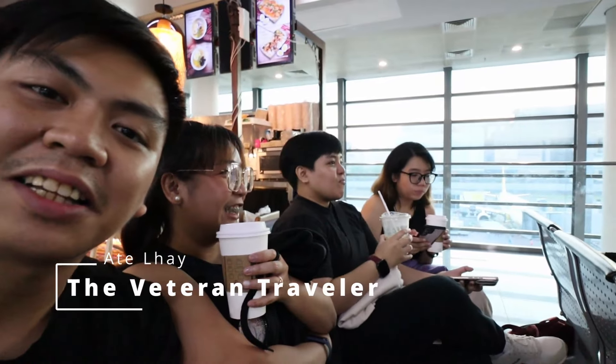Hi guys, Tito Zed here, and I'm here with my wife. Here are my sisters-in-law — here's Ariella, it's her first time passing through immigration because of international travel. And here's Atilay, the veteran.